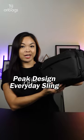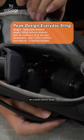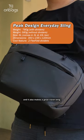The Peak Design Everyday Sling is a great solution for a small camera setup, and it also makes a great travel sling.